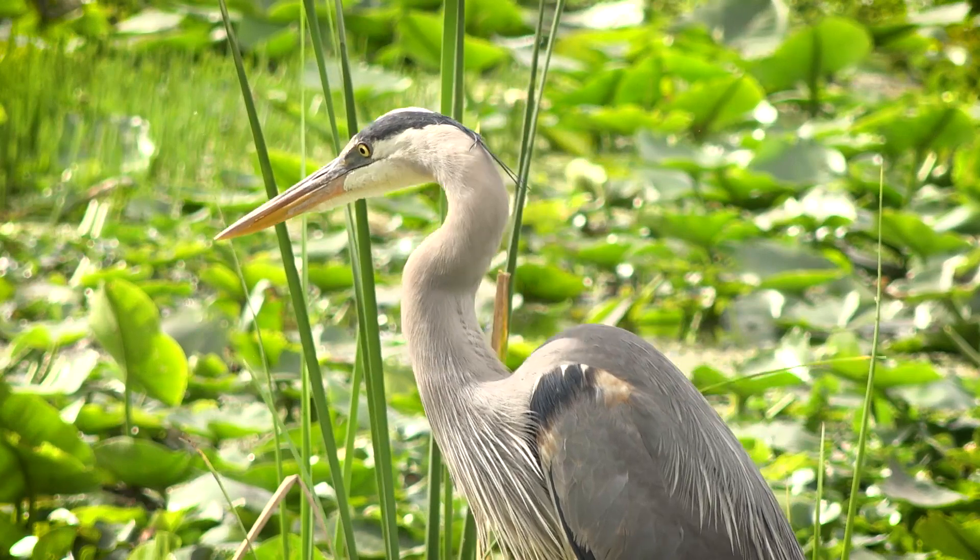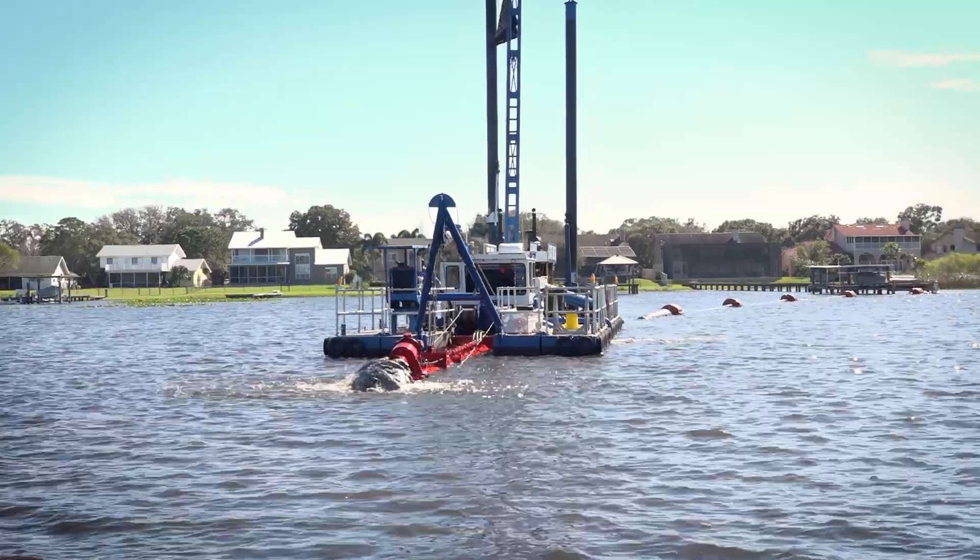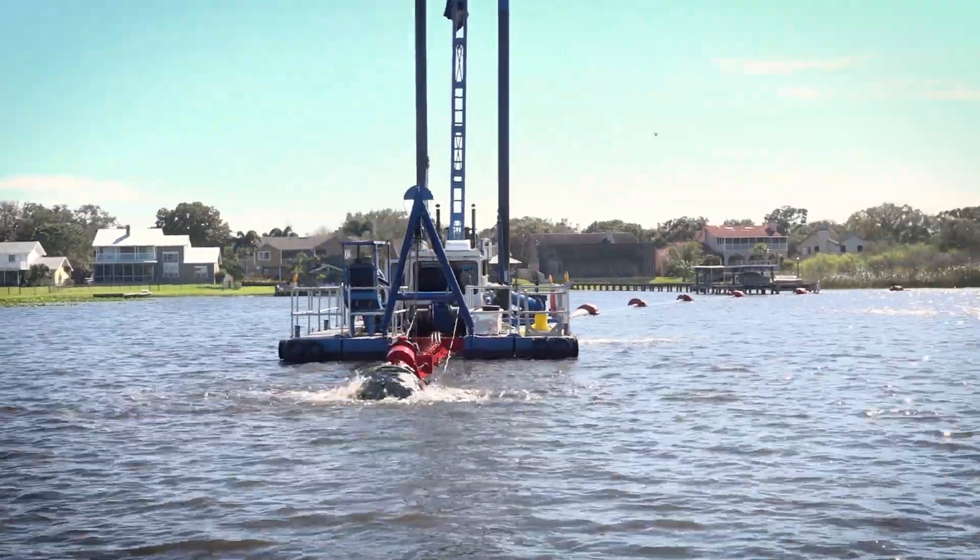It's exciting to see things get back to where the wildlife flourishes and people can enjoy it. It's a joy to work on projects like this. There's nothing I love more than the sound of that dredge working every morning — it means something's getting done.